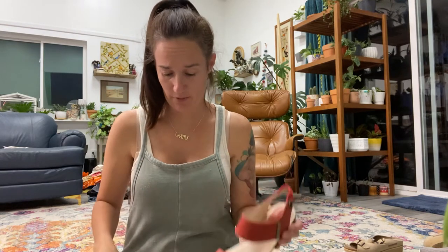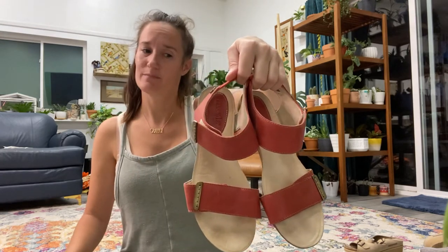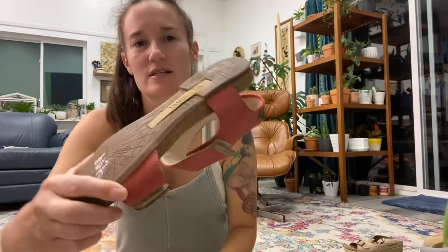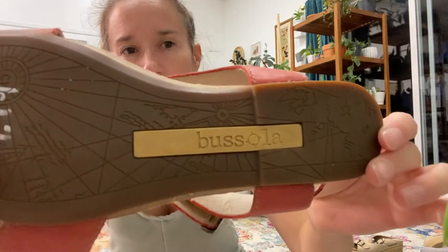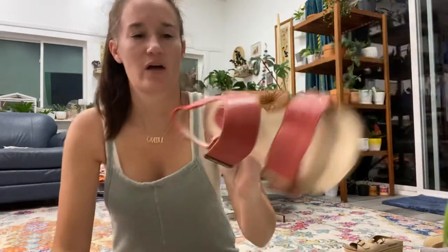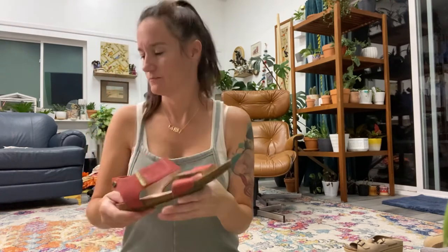This brand was new to me. I looked up the comps when I was in the store and they were pretty high — somewhere around $35. The brand is Basola, something like that. They were $4.99, so I thought definitely worth a try. They're a really cute style with a very flexible sole.